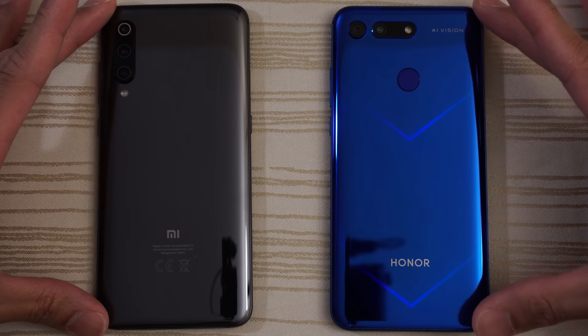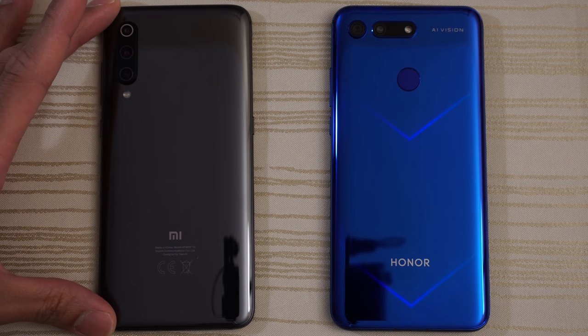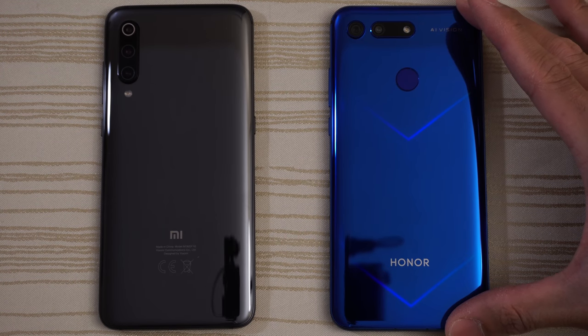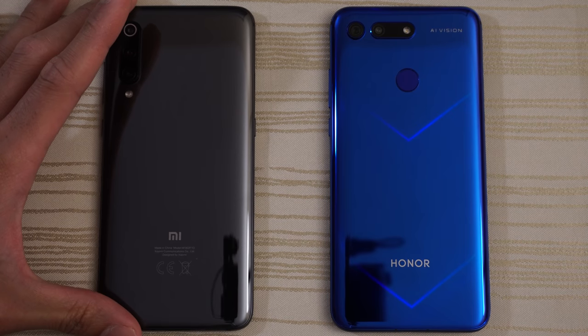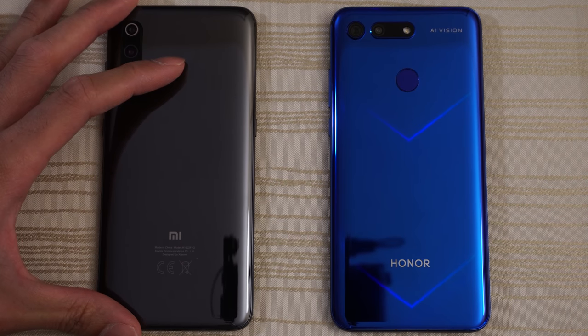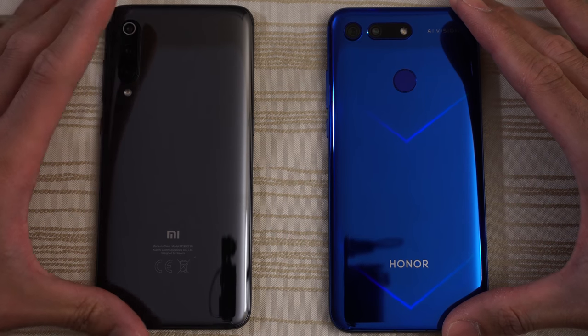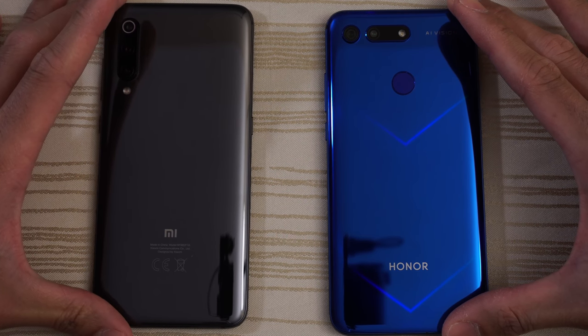This will be a speed test between the Xiaomi Mi 9 versus the Huawei Honor V20. The Xiaomi Mi 9 has the Snapdragon 855 on its latest version of MIUI 10. The Honor V20 has the Kirin 980. They both have 6 gigs of RAM. Looking forward to this test.